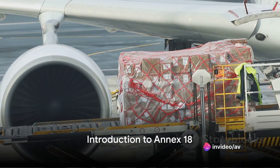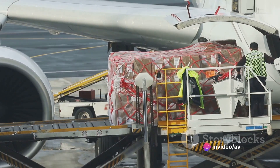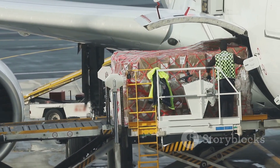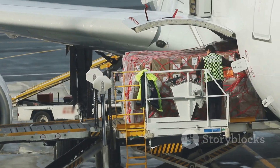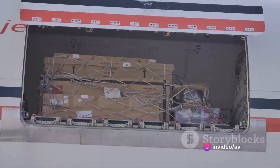Imagine this. You're on a plane, cruising at 35,000 feet. Beneath you, in the cargo hold, are various goods being transported across the globe. But did you know that some of these goods can be dangerous, even potentially hazardous, if not handled correctly?